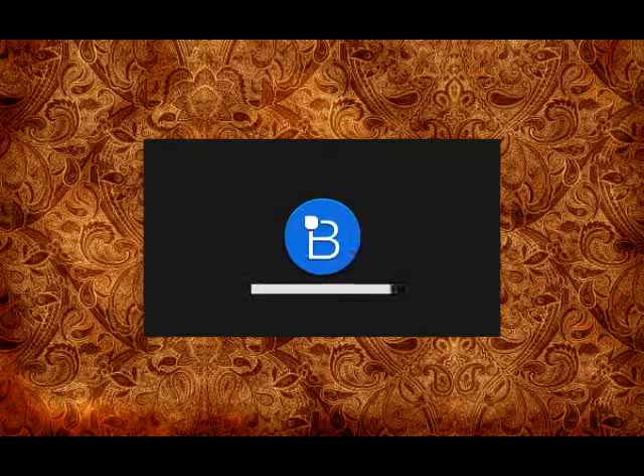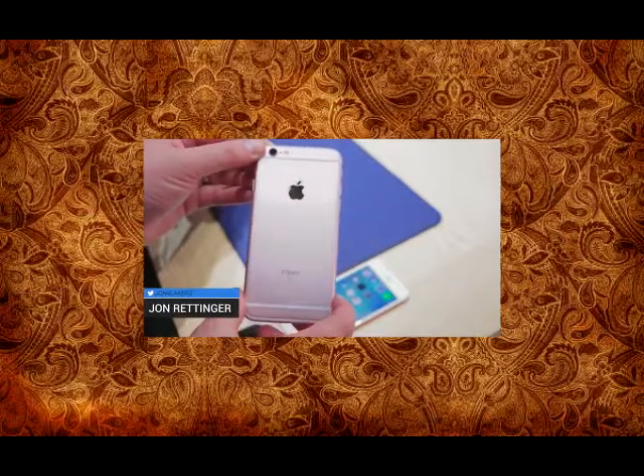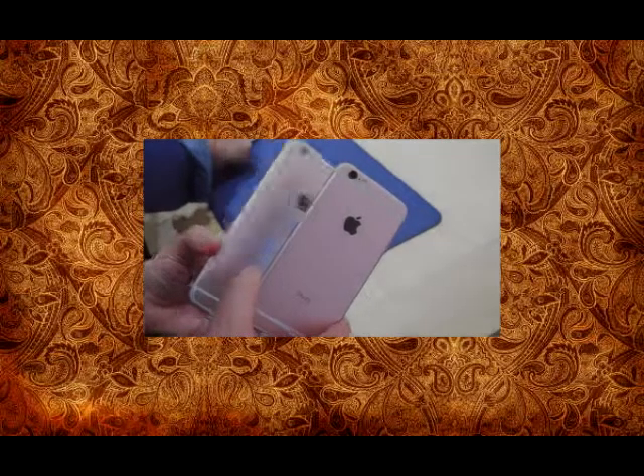What's going on everyone? John Renger from TechnoBuffalo here and I am at the Apple keynote where Apple just took the wraps off their latest iPhone. This is the iPhone 6S and it joins its larger sibling the iPhone 6S Plus.